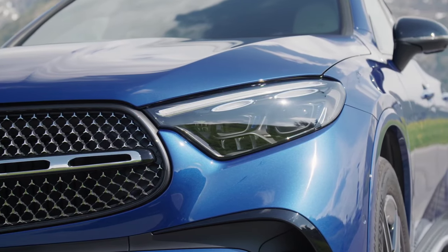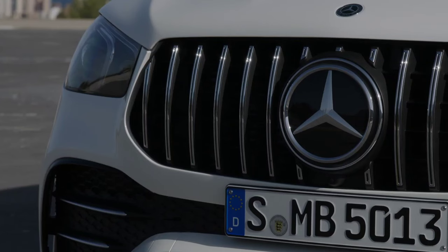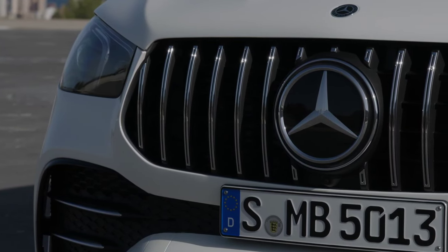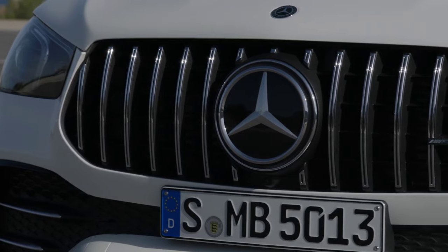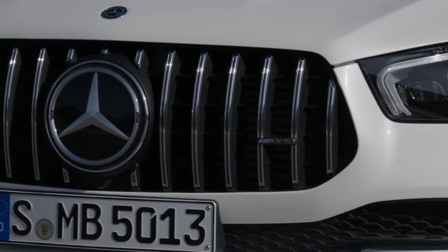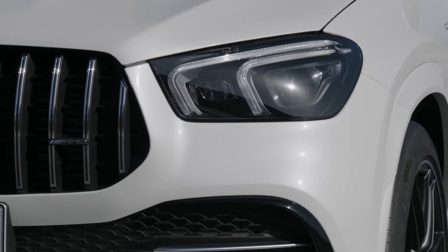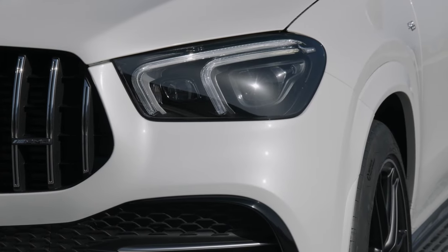Side by side, the GLC and GLE are very similar looking things, and they aren't too far apart in size terms either. The GLE isn't much longer than the GLC, despite having two additional seats, which means it doesn't feel too much bigger on the road, albeit the GLE has a notably taller, flat-nosed front end.